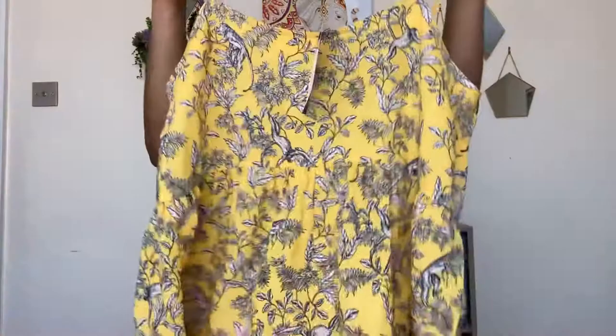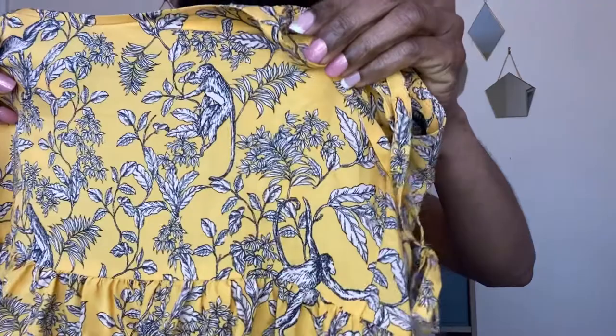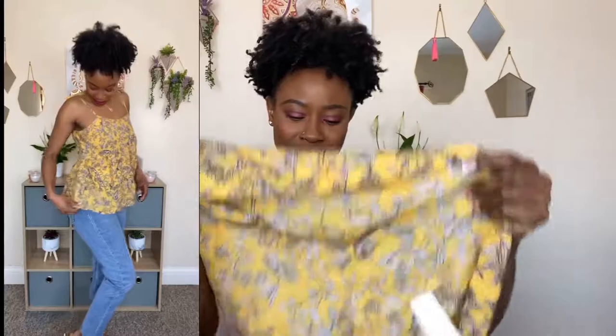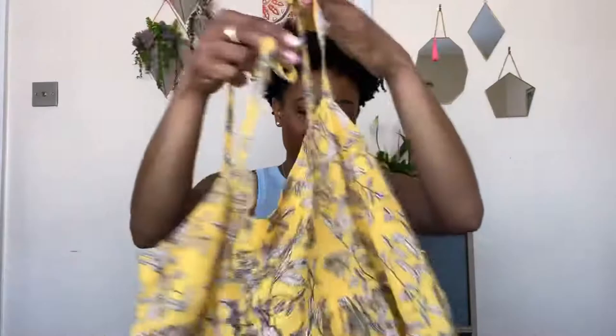Up next is this really nice floral top. I didn't realize it has little monkeys on it — I thought it was just flowers! It also has a tiny tail detail at the bottom. I got this in a size 8 for £9. The material is very thin but not rough — very comfy on and it hangs really well on the body. It has a peplum hem and a linen-y feel. I love the color — that's what drew me to it. A really nice summery top, can't go wrong.